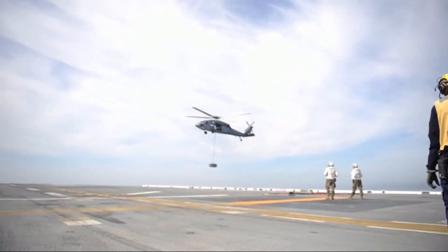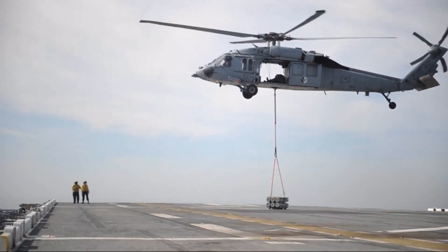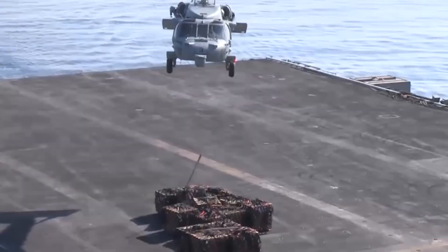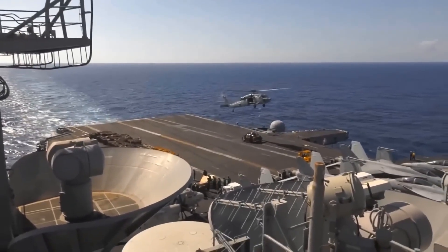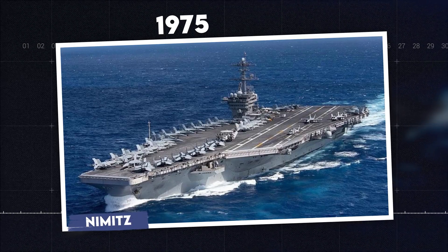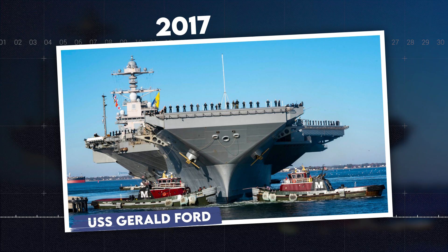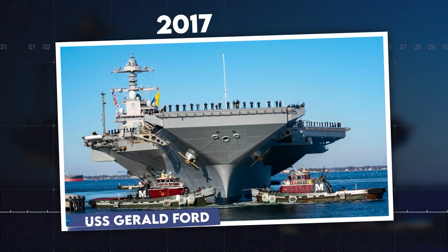Another technique is vertical replenishment. Helicopters are used to convey freight by means of a cargo hook, making multiple trips and dropping goods each time. Completing the process can take some time. The Nimitz, commissioned in 1975, has five galleys, which sets it apart from its more modern counterpart, the USS Gerald Ford Supercarrier, commissioned in 2017.